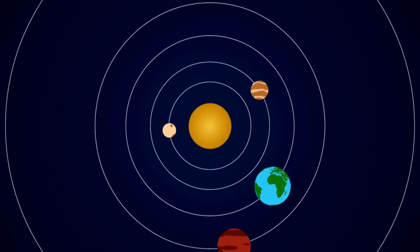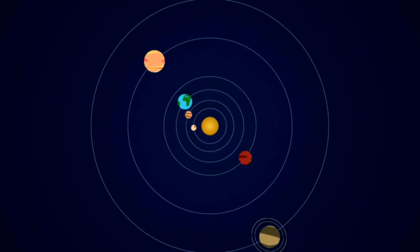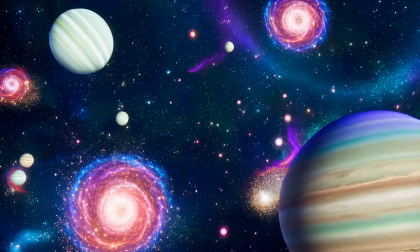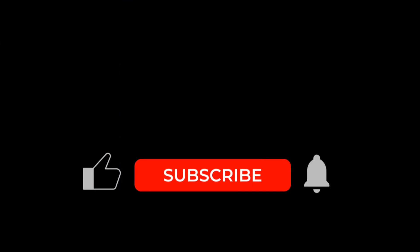So remember, both planets and dwarf planets orbit the sun and are round, but only planets are big enough to clear their neighborhood in space. The solar system is full of amazing worlds, big and small. Thanks for exploring with us today. Don't forget to like, share, and subscribe for more fun space adventures.